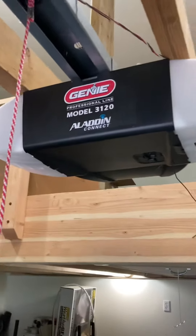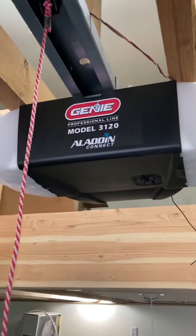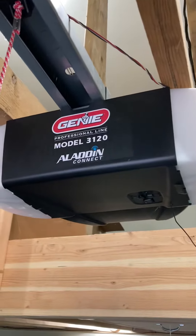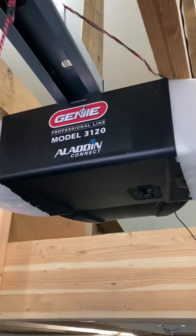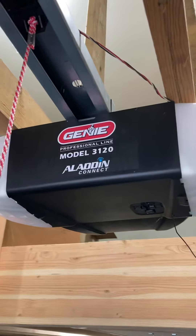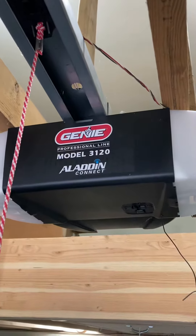Hey everyone, Shane the building biologist back with another wireless radiation public service announcement. Here is an item that we all have in our homes: a garage door opener. And as is the direction of things these days, these devices are now becoming smart — quote-unquote smart.